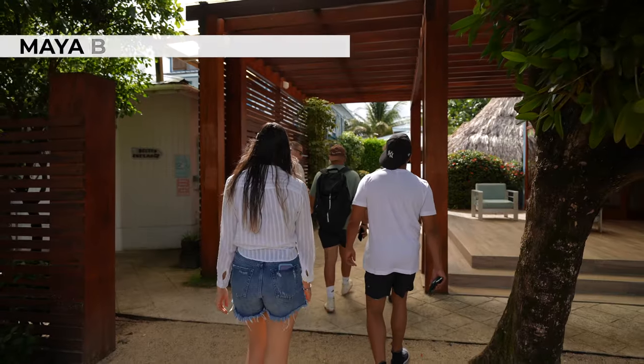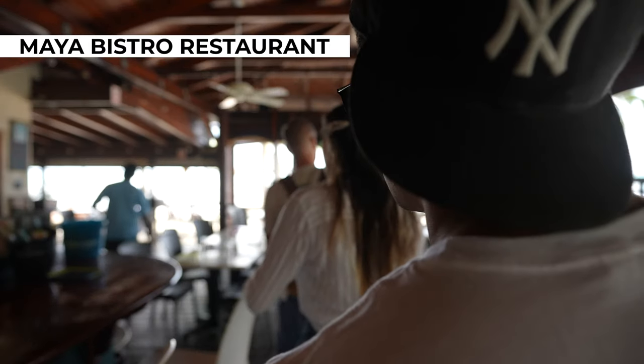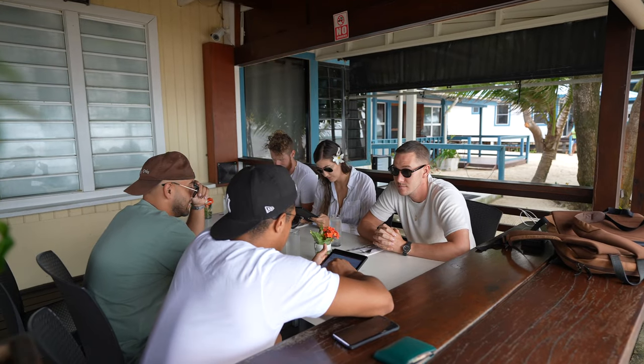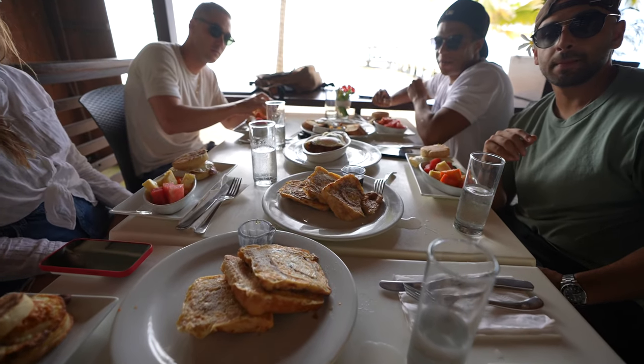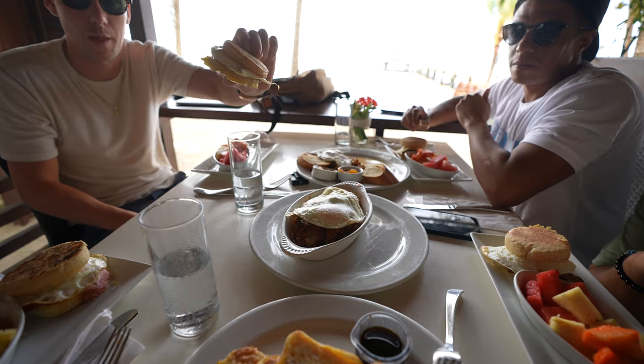The next day we hit up Maya Beach Hotel's Maya Bistro. That's probably arguably the best restaurant in Placentia — it's very close with a few others I'll mention. They have this egg McBistro sandwich, like an egg McMuffin — unreal. The whole breakfast menu, we almost tried one of everything. This was a serious foodie trip.